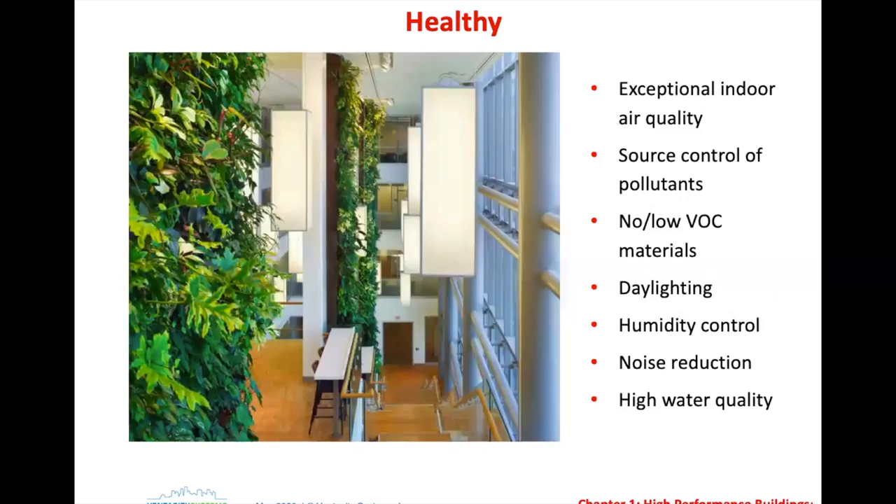Now we're getting into the aspects where ventilation plays an extremely important part — healthy buildings. Air quality, managing pollutants, and low VOC materials in building materials are important aspects. One thing I'd like to really stress: no or low VOC materials in actual application is almost non-existent. Just by using low or no VOC materials, you're not going to eliminate pollutants in the building.